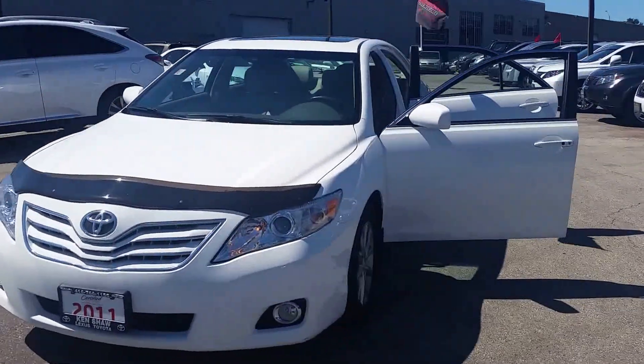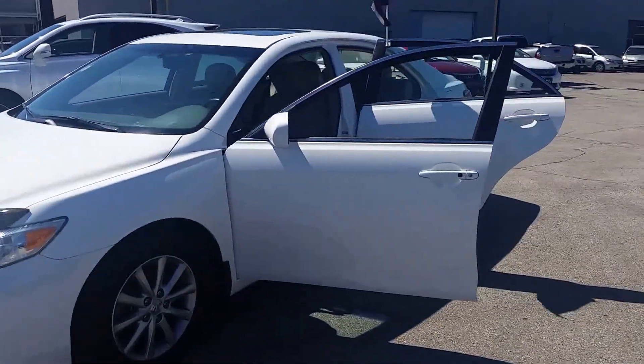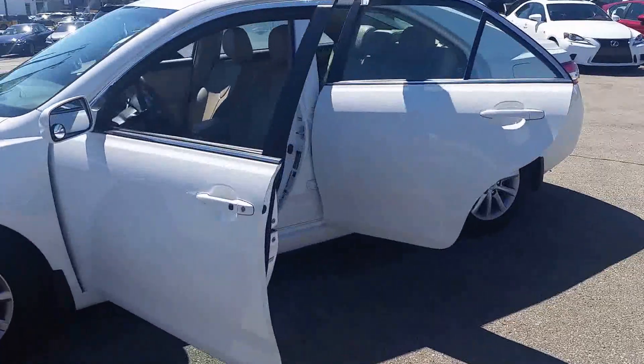Hi, it's Stephanie from Kenshaw Toyota. I just want to give you a quick walk-around video of the 2011 Camry.